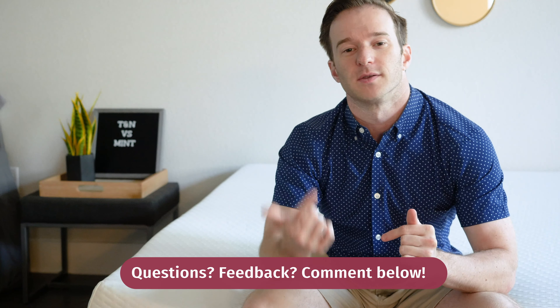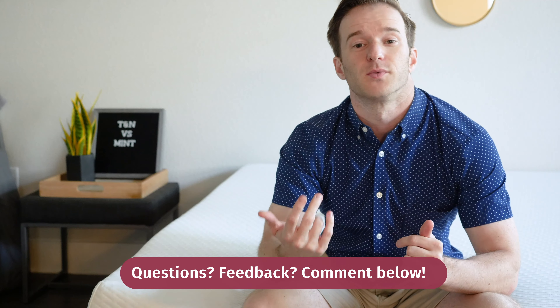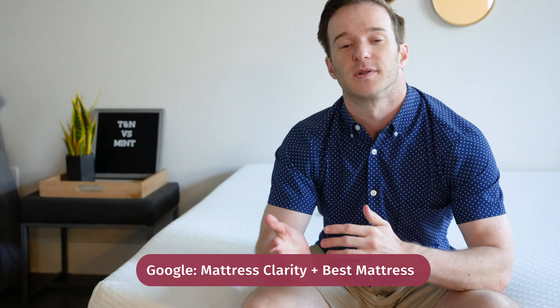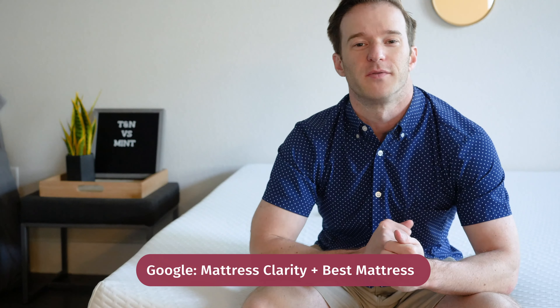Hopefully I've given you a good overview of the similarities and differences between these two mattresses and the choice is going to be clear for you. If for some reason it's not, just leave a comment below and I will get back to you as soon as I can — I can also give you a personal recommendation. If you're just getting started on your mattress buying journey, check out mattressclarity.com, or Google 'Mattress Clarity Best Mattress' to see a full list of top picks. Let me know if you have any questions.